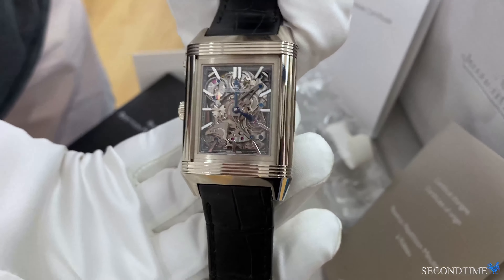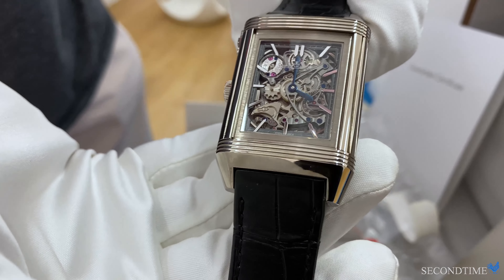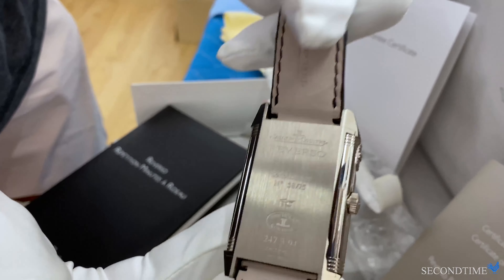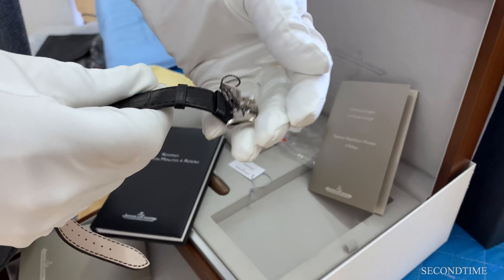There are three sets of chimes: one for the hour, one for the quarter hour, and one for the minutes — and each chime has a different chord. This is a special edition made in almost 75 pieces.